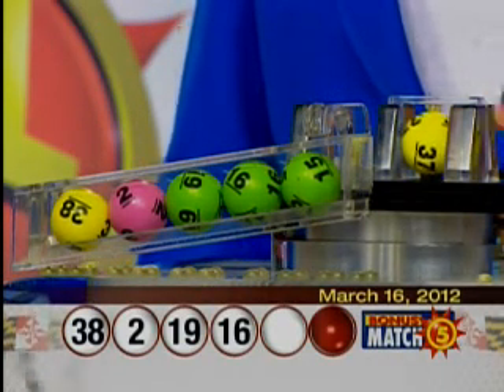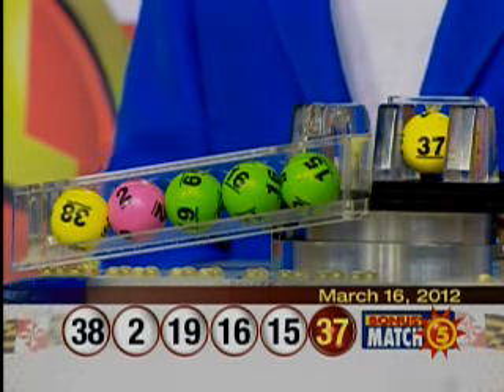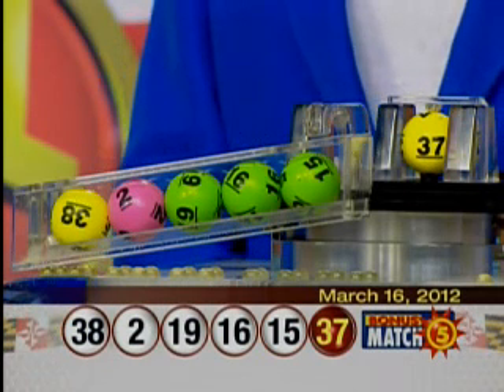Tonight, the bonus ball is 37. That's 38, 2, 19, 16, 15 — the bonus ball is 37.